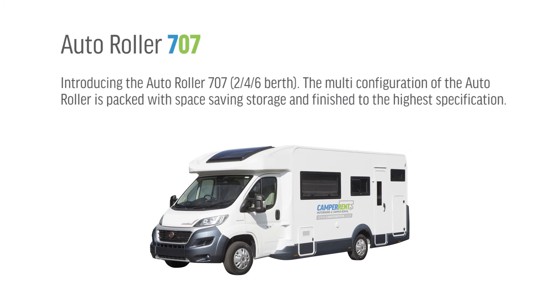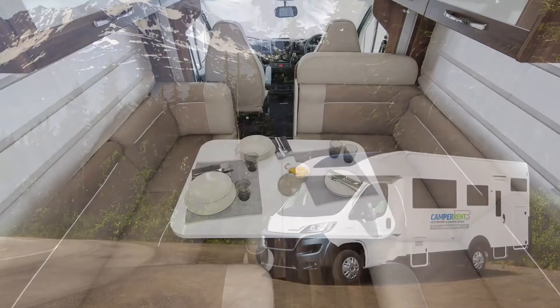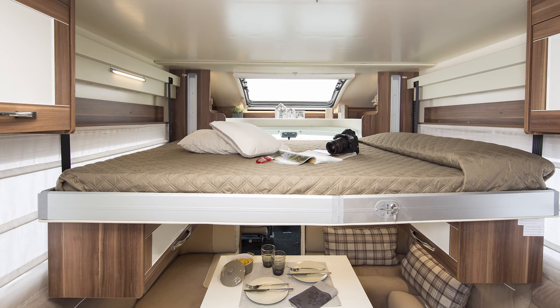Introducing the Autoroller 707, available in 2, 4 and 6 berths. The multi-configuration of the Autoroller is packed with space-saving storage and finished to the highest specification. This versatile family vehicle is fitted with a unique double L-shaped dinette lounge, rear bunks and electric drop-down double bed, making it suitable to sleep up to 6 people.